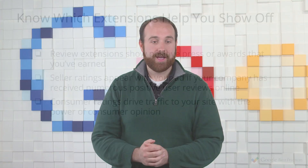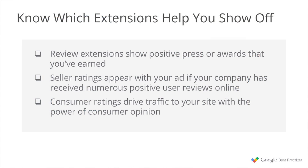To recap what we talked about for showcasing when consumers like you: review extensions show positive press or awards that you've earned. Seller ratings appear with your ad if your company has received numerous positive user reviews online — remember, that's company, not products. Finally, consumer ratings drive traffic to your site with the power of consumer opinion.